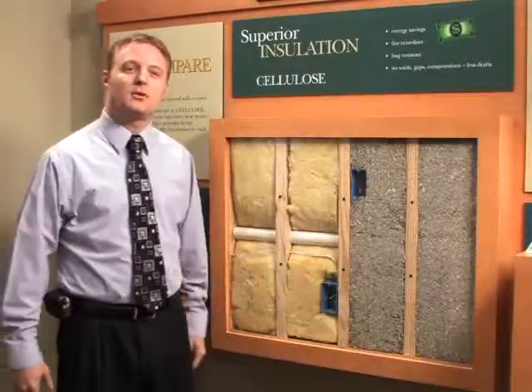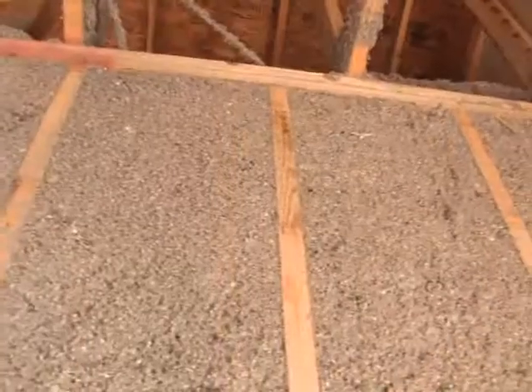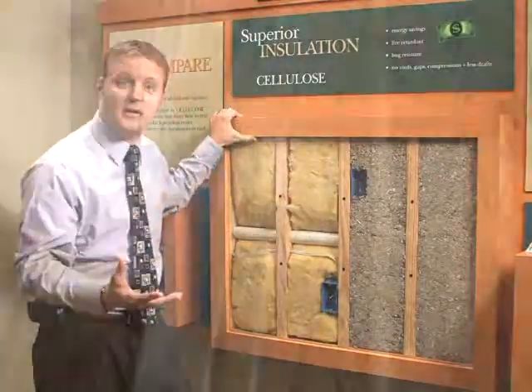Another key component of our Houseworks system is our insulation. We use a cellulose insulation that is actually 85% recycled material. It is environmentally friendly and has been treated with a chemical that makes it extremely flame retardant. You can actually take a blowtorch to this and it will smolder, but it doesn't actually catch on fire.